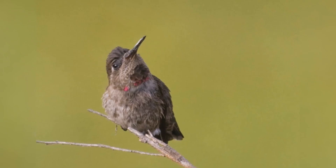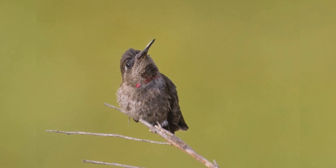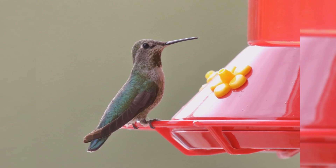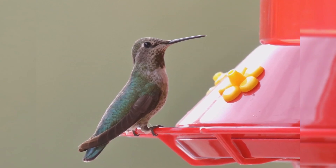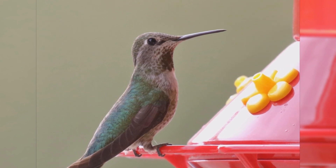Immature males have the ruby pink restricted to the throat and advancing over the forehead. Females have gray throats, usually with a patch of iridescent green feathers in the lower center. They feed on spiders and insects, and nectar, especially at hummingbird feeders.